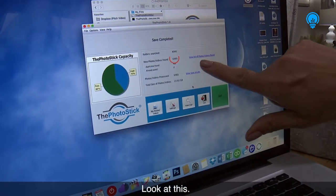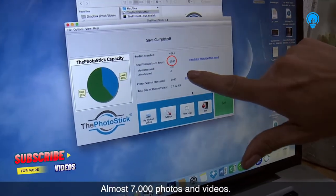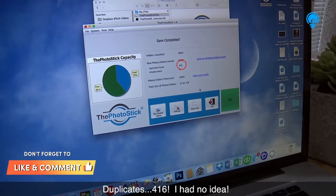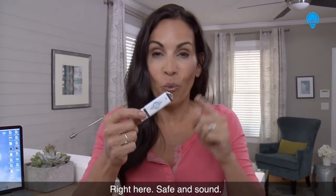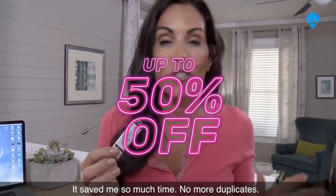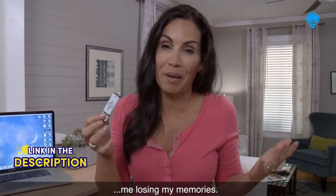Look at this — almost 7,000 photos and videos. Duplicates: 416. I had no idea. All my photos, all my videos, right here, safe and sound. It saved me so much time. No more duplicates. Don't have to worry about a hard drive crashing and losing my memories.